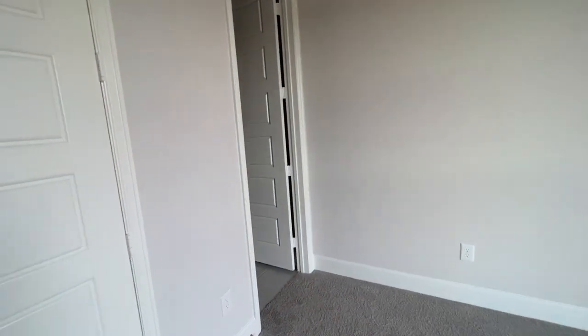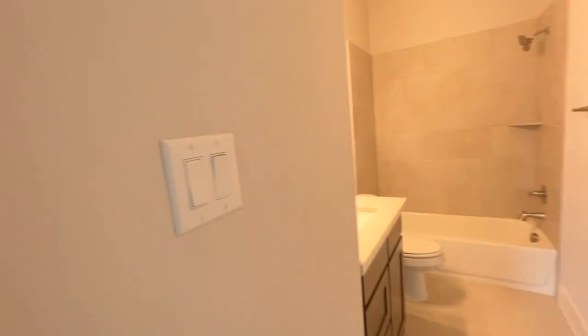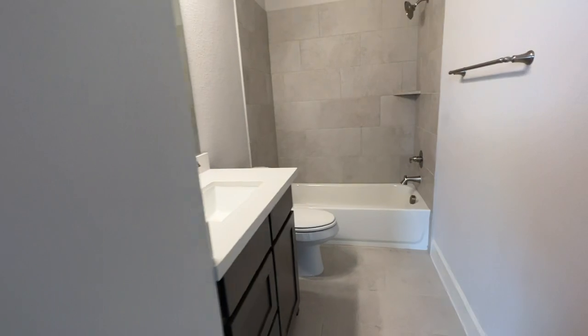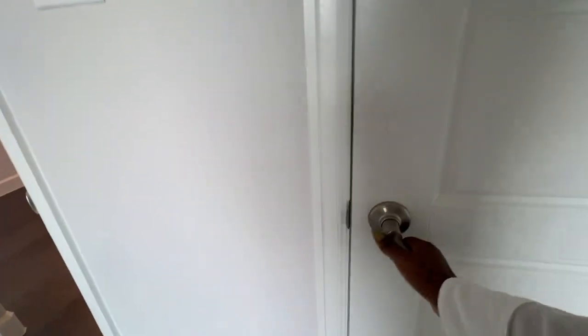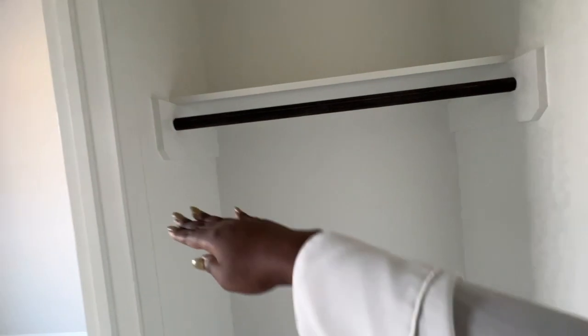I actually did an Instagram post on this particular layout, and I wanted to give a more thorough walkthrough for anyone interested in seeing details like the bedrooms, garage, living space, and backyard. One of the things I love most about this particular home is that the closets are so spacious — you can literally walk inside, like a mini walk-in closet.